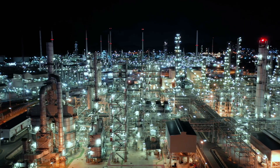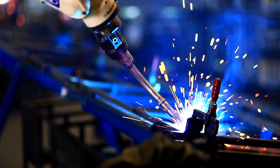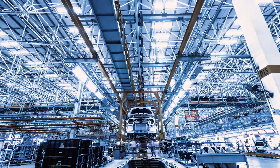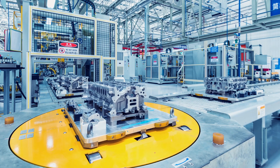Industry 4.0 isn't just a new set of technologies — it's a whole new way to think about business. Smart manufacturing is what happens when these technologies and solutions are applied in a manufacturing ecosystem.